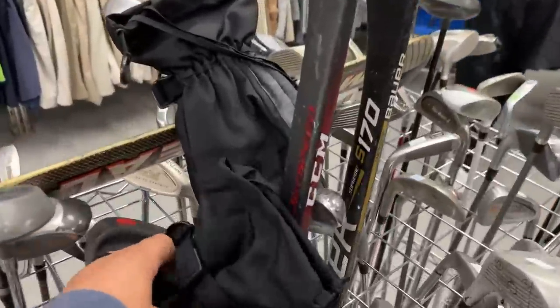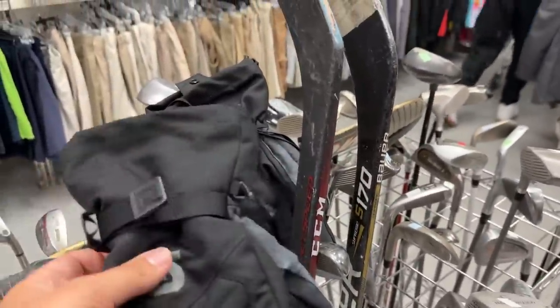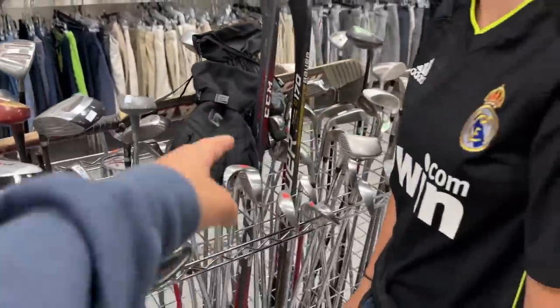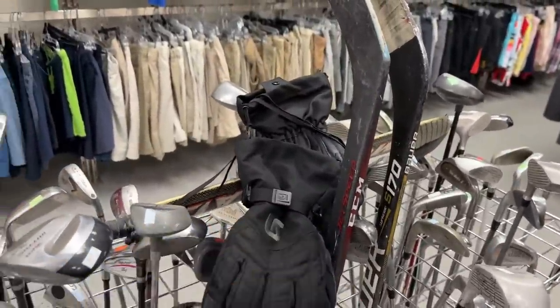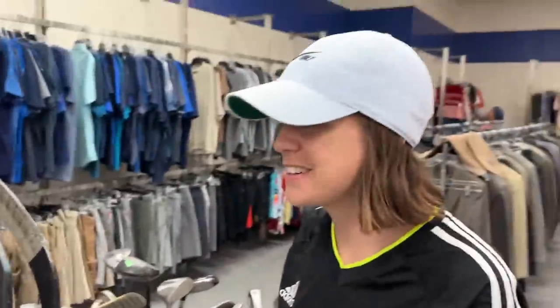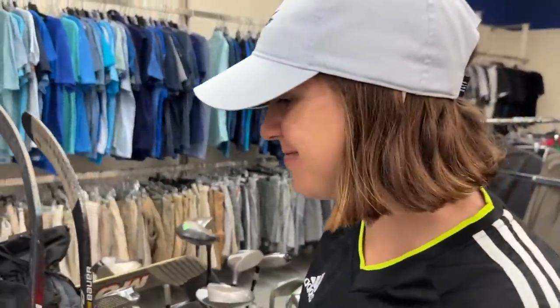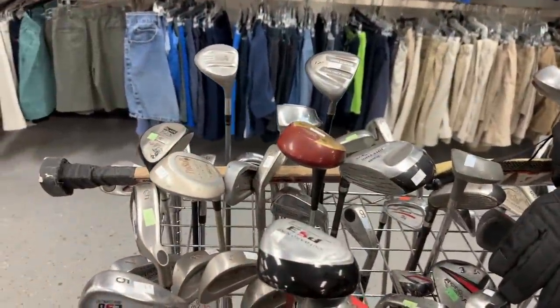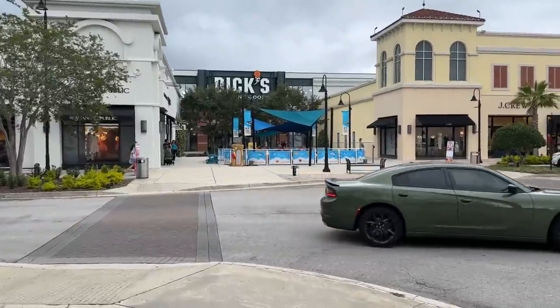Got Burton gloves and some hockey sticks — not hot sellers here in Florida. I had a Burton jacket in college and it got stolen. I wore that thing like every day, it was a sad day. Transitions are not very good so far. Bonus stop — Ashley found a Dick's Sporting Goods right on the way to the PGA Tour Superstore.